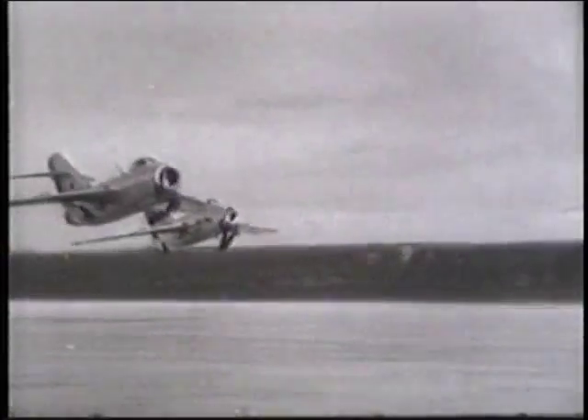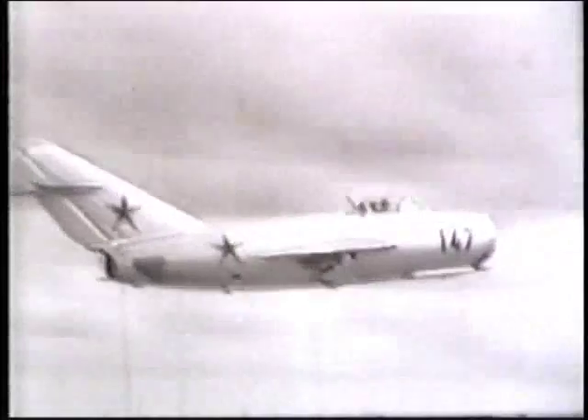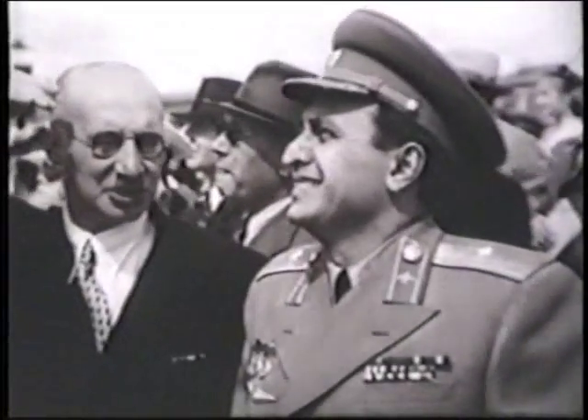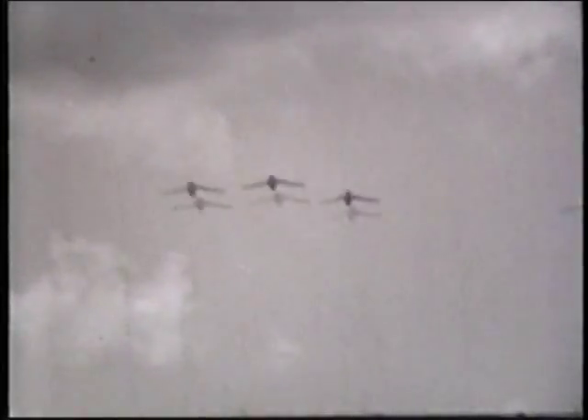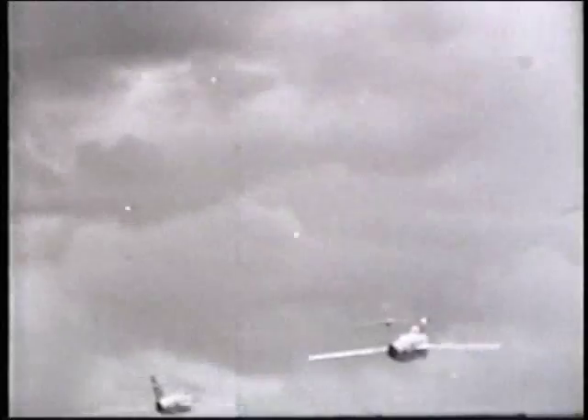For the first time, a MiG had a slender-swept wing and a T-shaped tail. These early prototypes were such an advance on any plane built anywhere before that Mikoyan and Gurdjieff each received the Stalin Prize for 150,000 rubles in 1947.